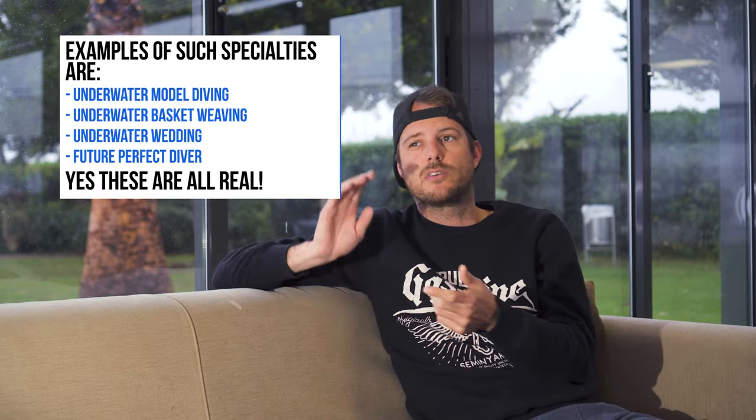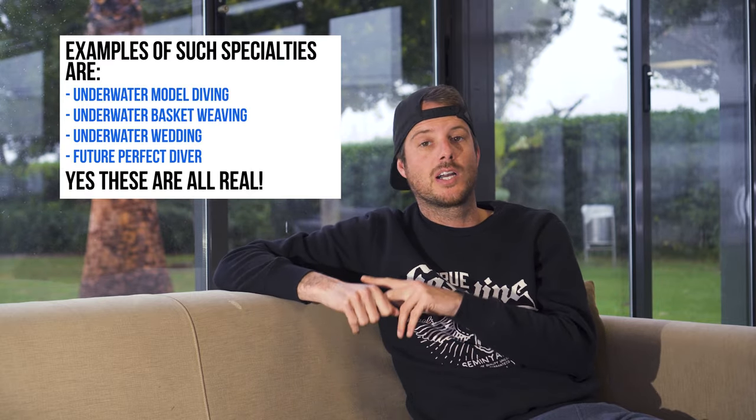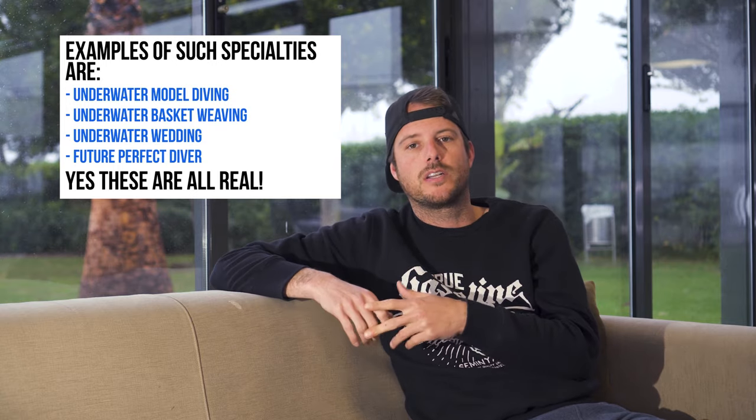All agencies have a wide array of specialty topics, and most of them also have dedicated specialties for certain areas, like turtle diver, treasure shark diver, hawksbill, clam diver. I'm not really sure that one exists, but you get the point. Those specialties may be fun to do, but in the first instance they don't make you a better diver.